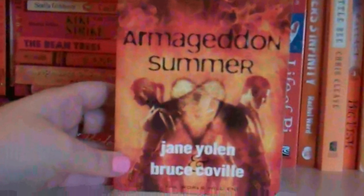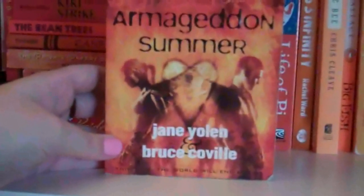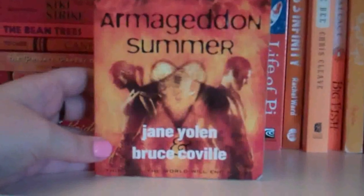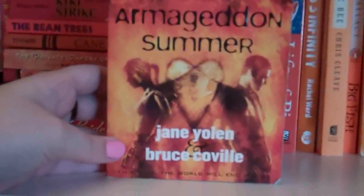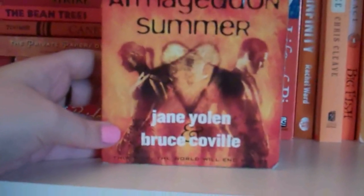Every Inch of Her by Peter Sheridan. I don't know how I ended up with this one — I don't even know what it's about. But it's here. Armageddon Summer by Jane Yolen and Bruce Coville. I don't know that I've ever read anything full-length by Jane Yolen, though I have read short stories of hers. But I was a huge Bruce Coville fan when I was a kid, so when I found this one I had to pick it up — it was really cheap. I haven't read it yet, but yeah, I'm looking forward to it.